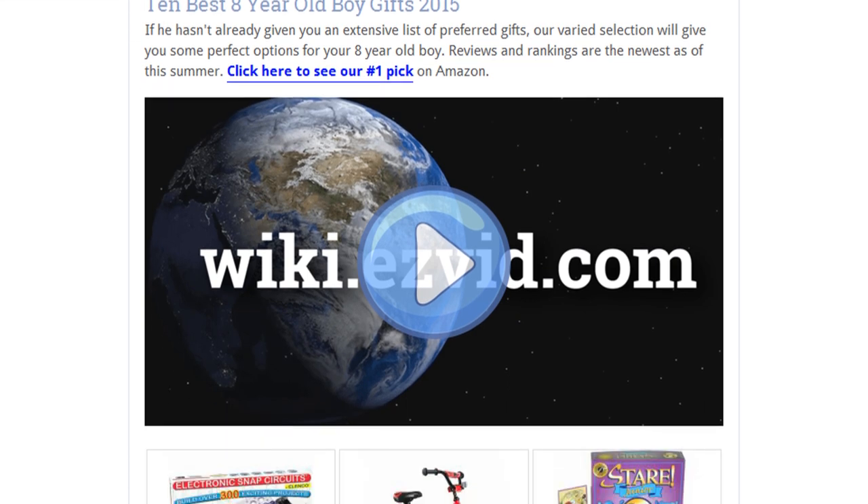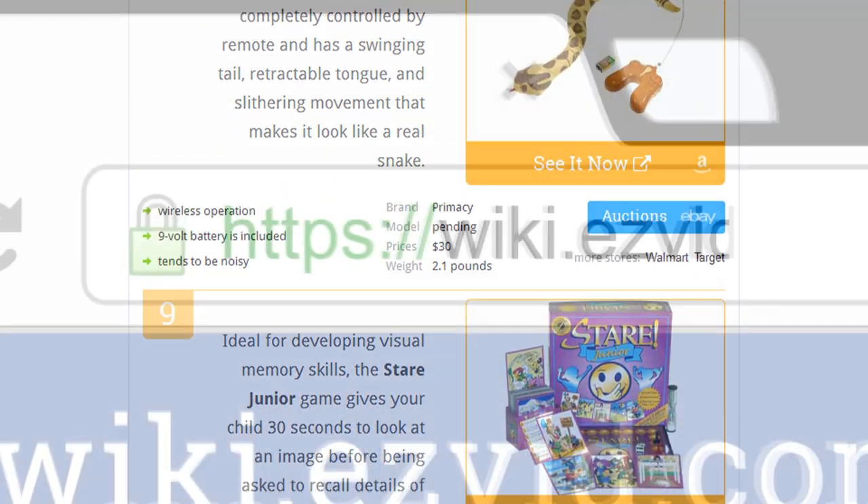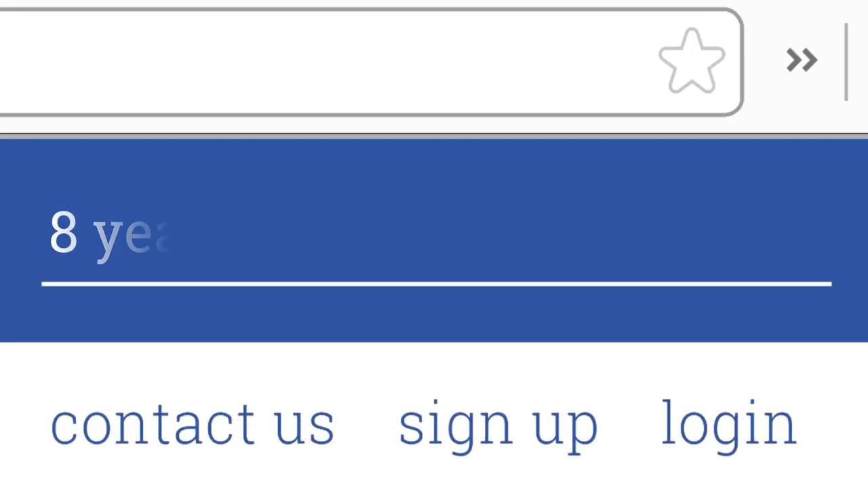To see all this stuff, go to wiki.easyvid.com and search for 8-year-old boy gifts, or click beneath this video.